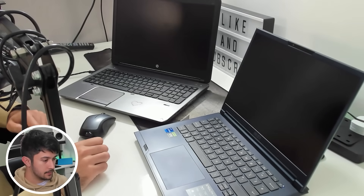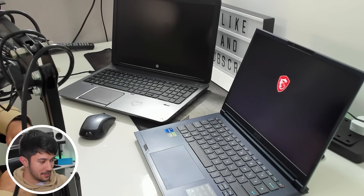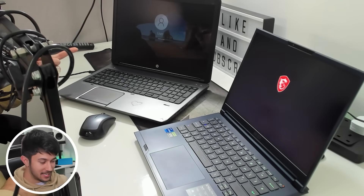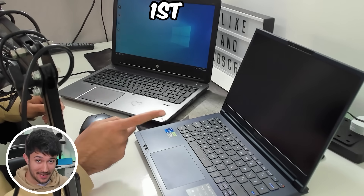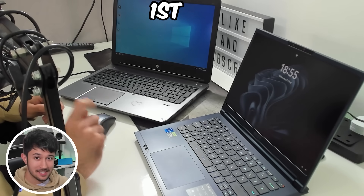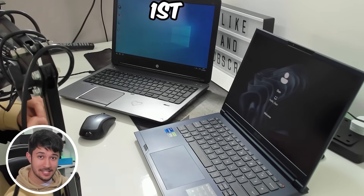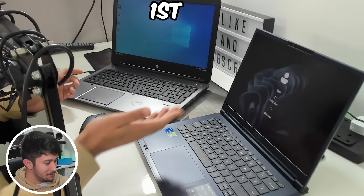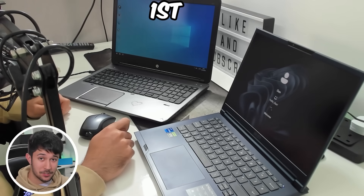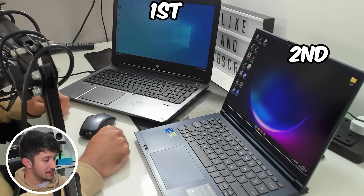Let's see which one turns on first. Three, two, one — the $20 laptop is already booting into Windows before the $2,000 laptop has even properly turned on. The $20 laptop actually beat the $2,000 laptop in startup time, which is crazy. Seriously, all the optimizations and the SSD upgrades we've done to this laptop have really paid off.